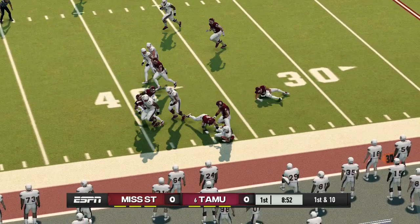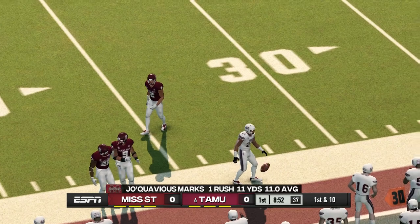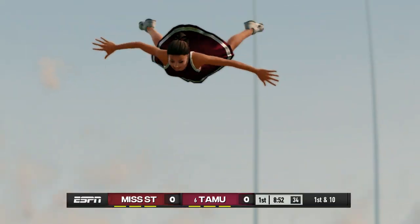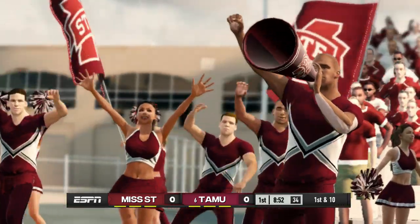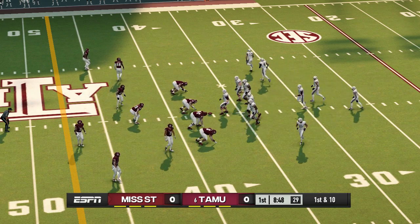Marks gets the ball, he's taken down at the 37. That's not everyday speed you're talking about with this guy — this is a unique burst combined with a really impressive field vision. From their own 37-yard line, it's first down.